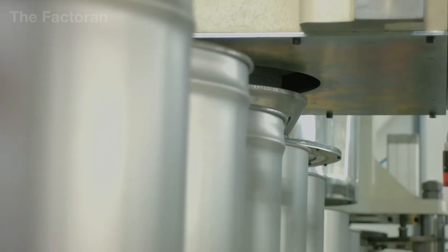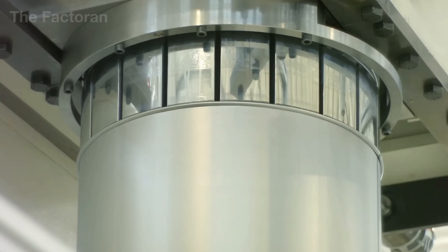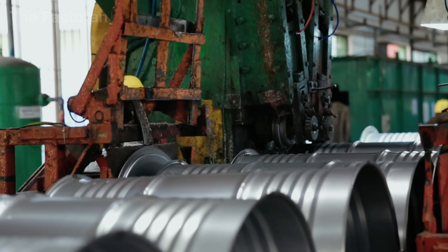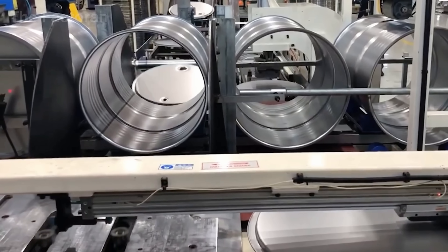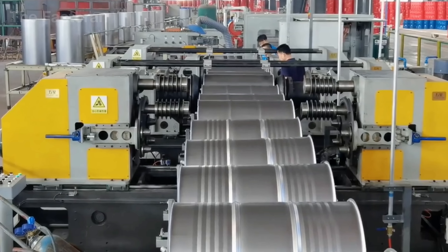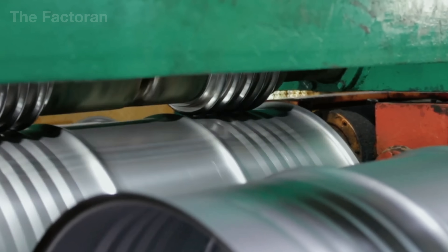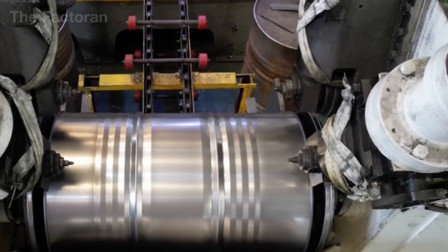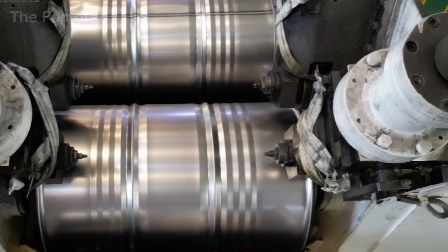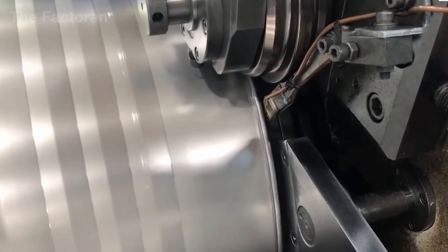These reinforcing ribs are not placed at random. Each position and spacing between the ribs is carefully calculated in advance to distribute forces evenly when the drum is subjected to internal pressure, external impacts, or stacking loads in warehouses. The drum body then continues through a corrugation rolling system, which creates continuous wave-shaped ribs along the length of the drum, significantly increasing overall rigidity and reducing the risk of denting when the drum experiences impacts during transportation or is stacked in multiple layers in storage.